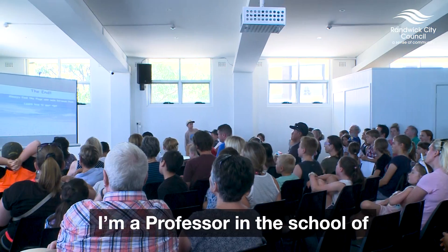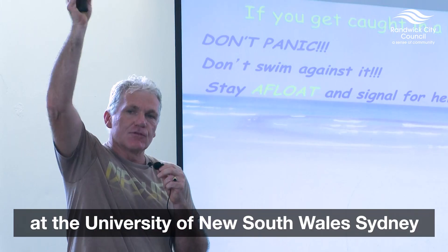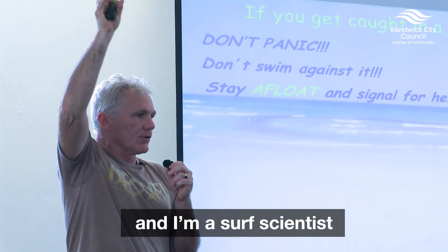I'm Rob Brander. I'm a professor in the School of Biological Earth and Environmental Sciences at the University of New South Wales in Sydney, and I'm a surf scientist.